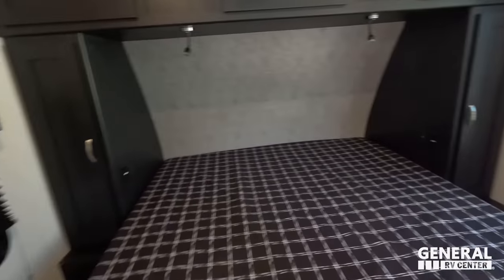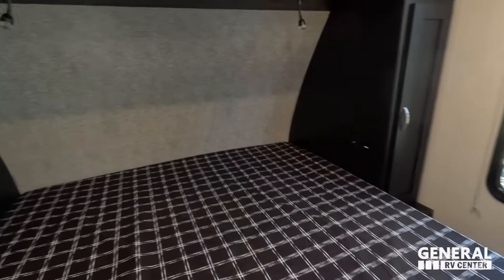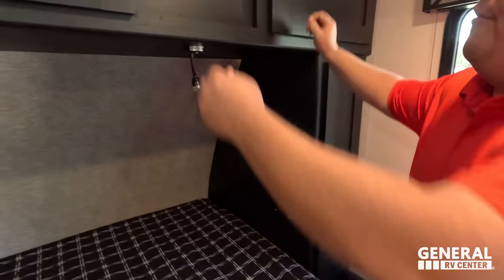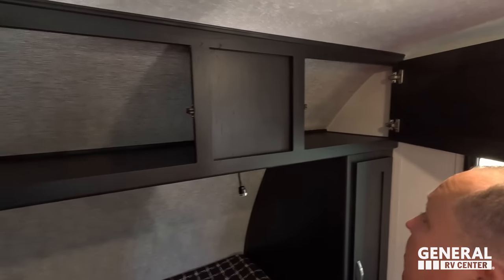Going on to the bedroom — very nice queen-size bed here. There's storage on this side, very big storage above, and it passes all the way through to the other side with storage along the side as well.